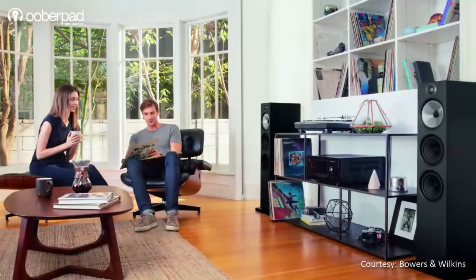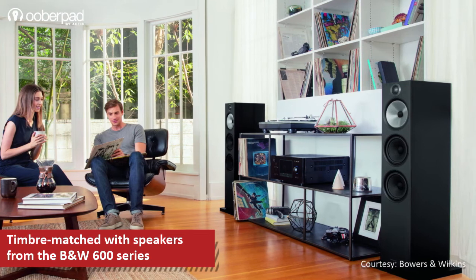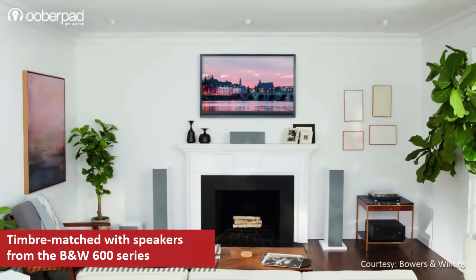You can use the B&W 603 audiophile-grade floor standers as a standalone stereo setup or part of a multi-channel surround sound system.